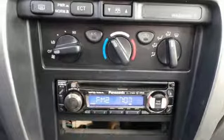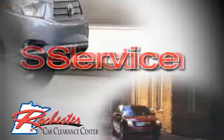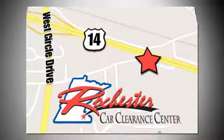In this 4Runner, you'll find legendary Toyota quality combined with smart contemporary design. See it for yourself today. At Rochester Car Clearance Center, you get our best price, bottom line. We are conveniently located on Highway 14 West near West Circle Drive.